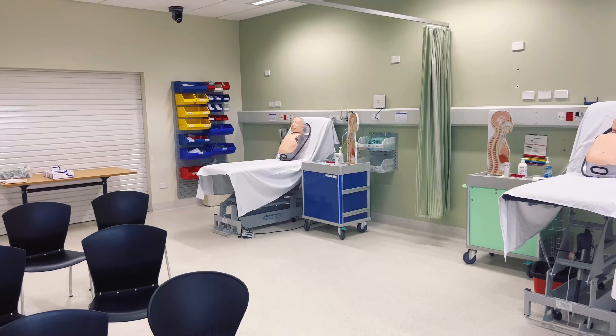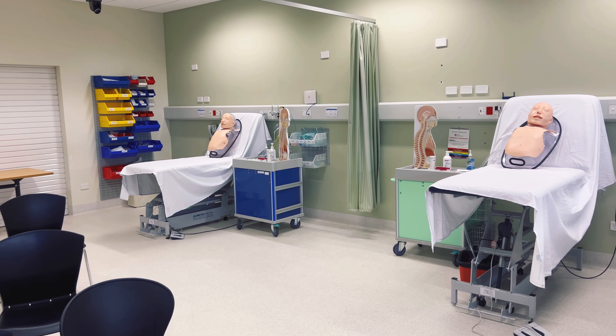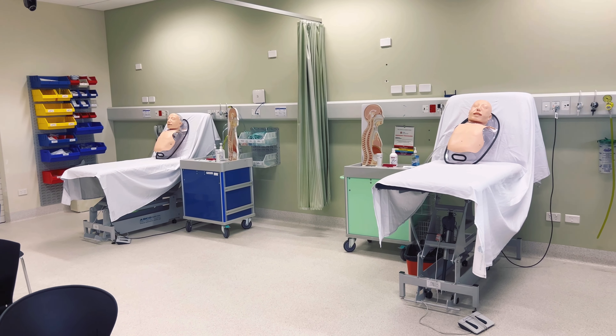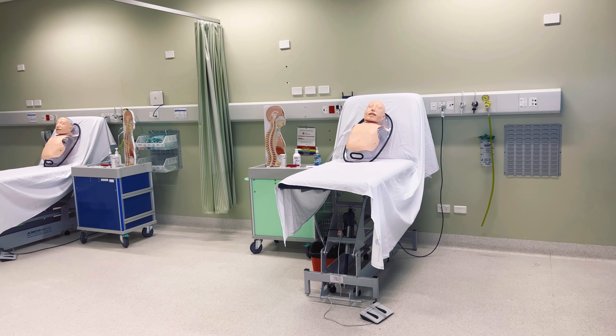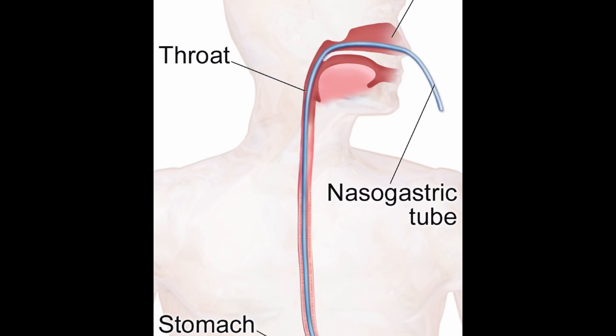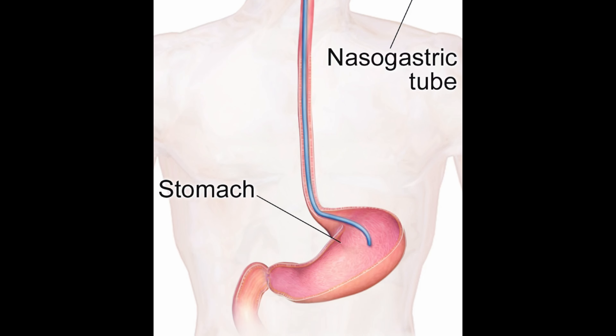Up on the agenda today is nasogastric tube placement training. What is a nasogastric tube? As its name suggests — naso meaning nose, gastric meaning stomach — it's a flexible plastic tube that you may have seen inserted into someone's nose that goes directly down into their stomach. It can be used for putting things into the stomach like nutrients or medications, or for taking things out like gastric contents, drainage in the case of gastrointestinal obstruction, or even toxic ingestion.